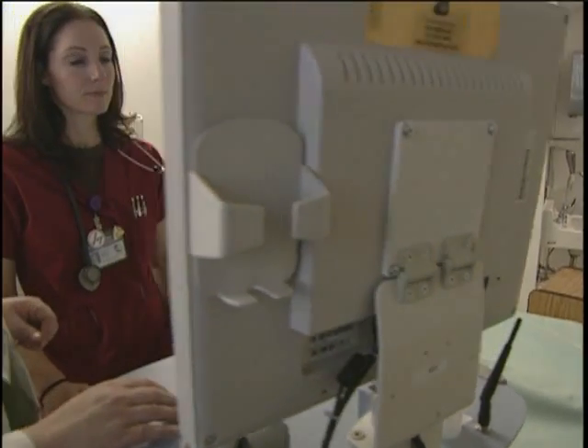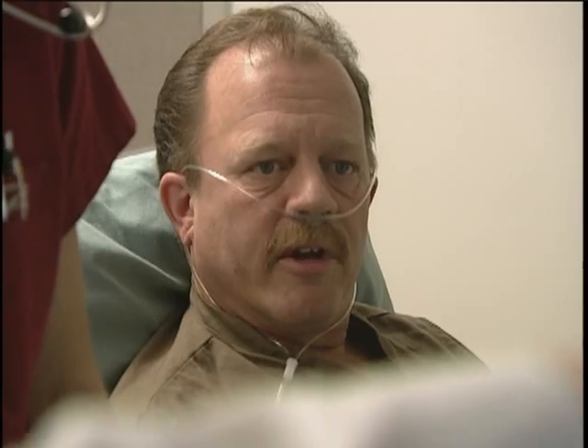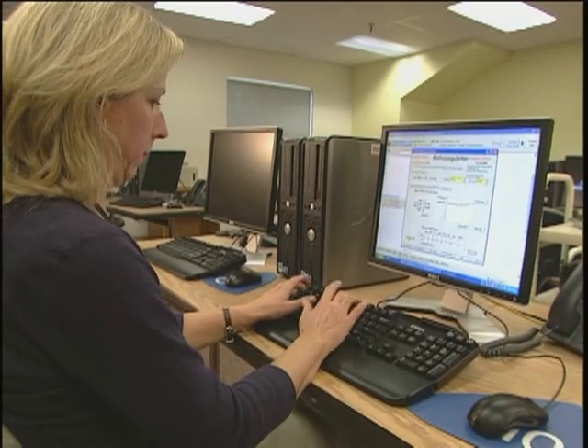This is just one example of how VA is employing enhanced informatics to integrate patient information, which streamlines the process of providing care that's swift, safe, and effective. Informatics for us has made the process of our jobs much easier. Colleen Colley is a clinical pharmacist at the VA Medical Center in Portland, Oregon. She says informatics has transformed the way she performs her job.